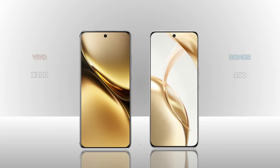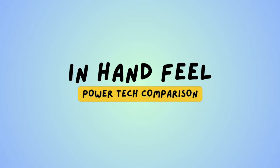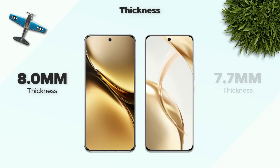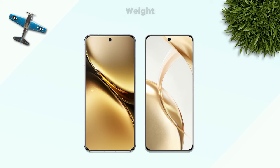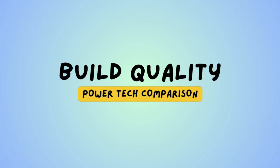Now we are comparing two mobiles: Vivo X200 and Honor 200. Which one is better in hand? Thickness: 8.0mm versus the better 7.7mm. Weight: 197 grams versus the better 187 grams. Which one has better build quality?